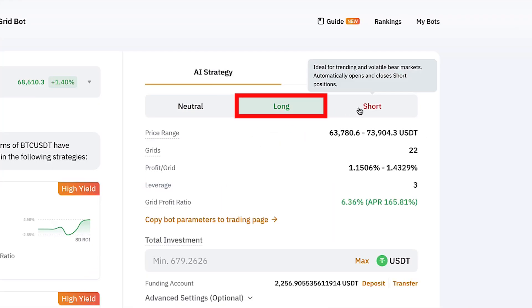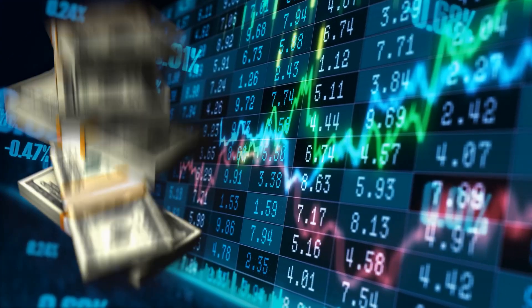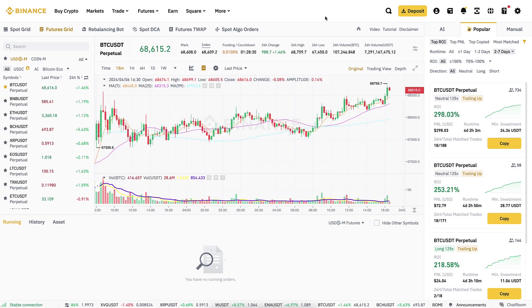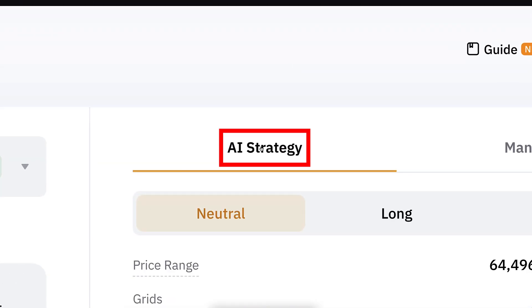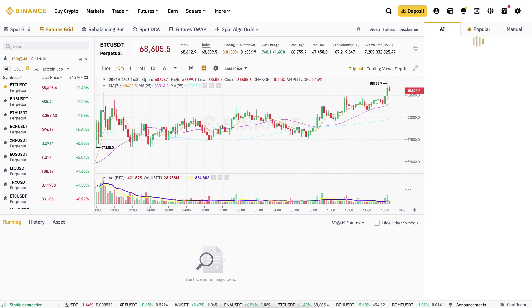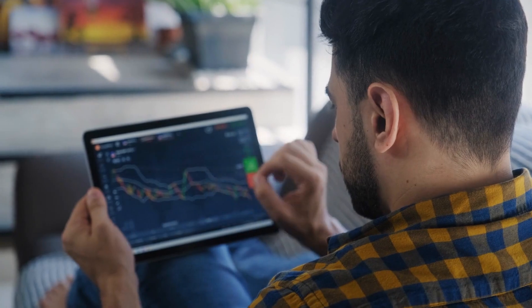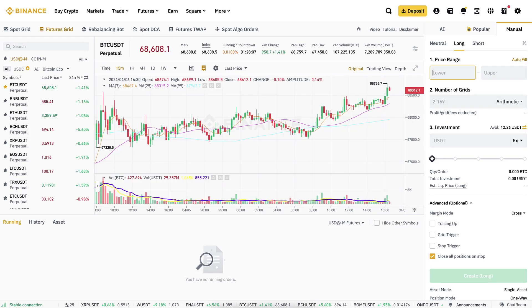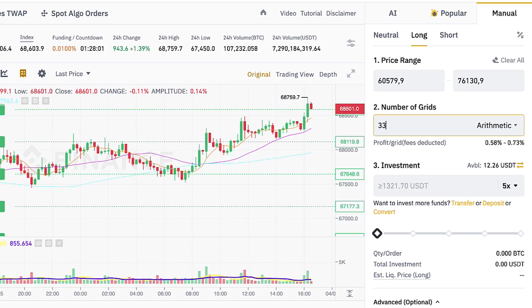The second difference is that with the futures grid bot you can use long, short, and even neutral strategies, so you can make money in all types of market situations. On Binance you'll notice they have the exact same futures grid bot. On both platforms you can either use AI strategies or set up the metrics manually — you have 100% freedom and control, or you can use smart fill with AI and then adjust details yourself.